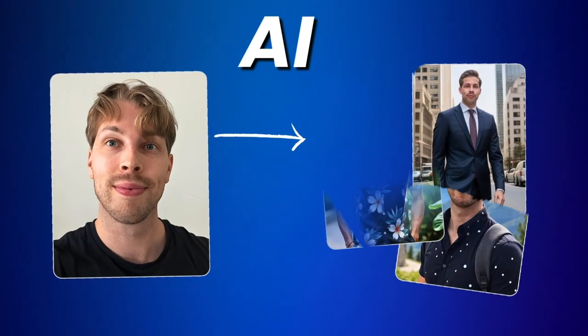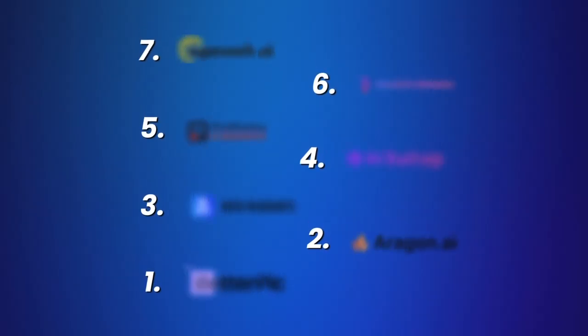In this video I will show you the best AI headshot generators. I have tested every single one of these tools to save your time and money. We will start from the worst tool and move all the way up to the best, and I have left links to all the products in the description — you will find some discounts there as well. Let's jump right into it.